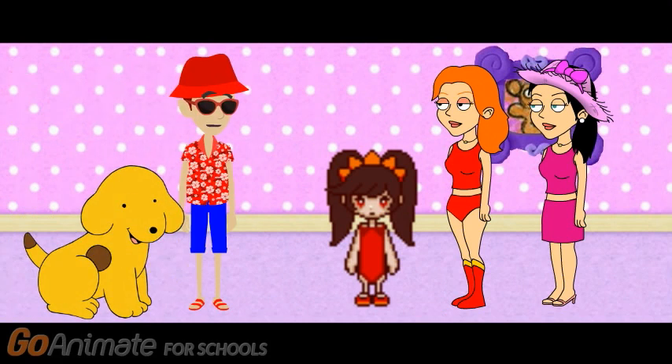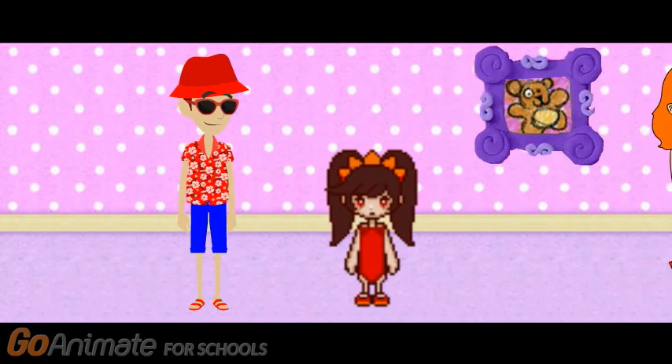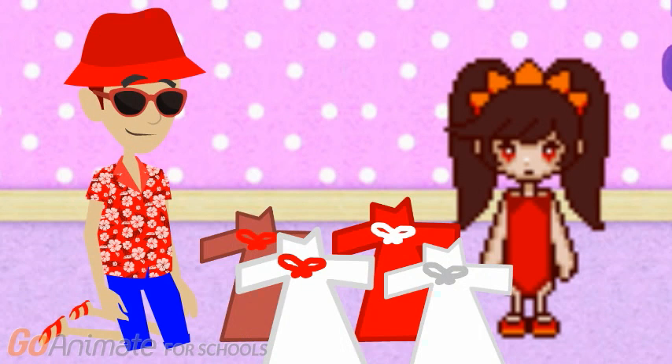Hi, guys. What's going on? We're trying to find our pajamas, but they're all mixed up. Can you help? Sure. How can we help? I need to find my favorite nightgown. It's white, with a red bow. OK. So which nightgown is white with a red bow?